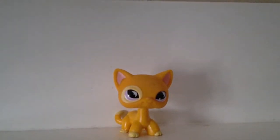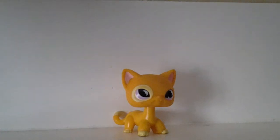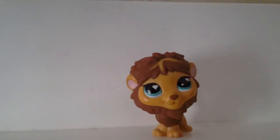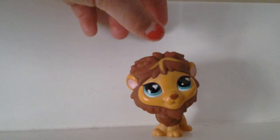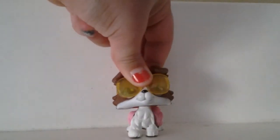One unique thing about this LPS is that she does not have the LPS logo. Some LPS don't have a logo — let me just show you a couple of mine that don't have one. This one doesn't, this one doesn't, this one doesn't, and neither does this one.